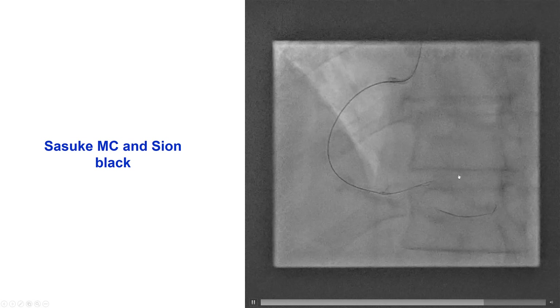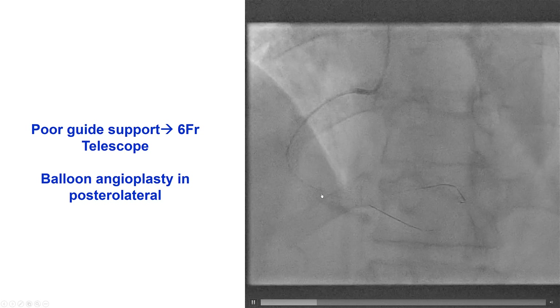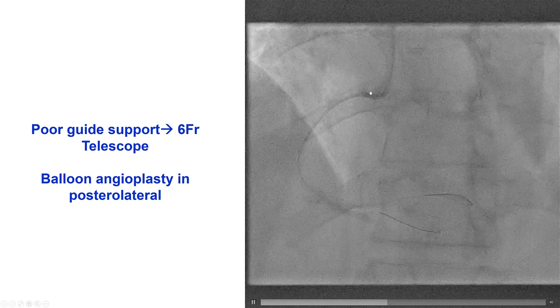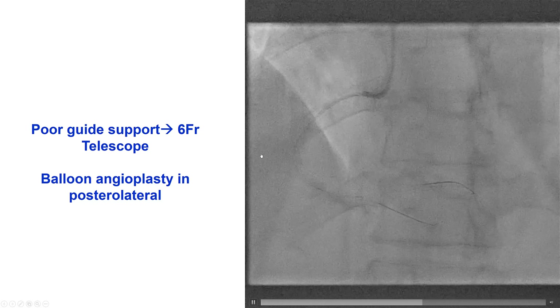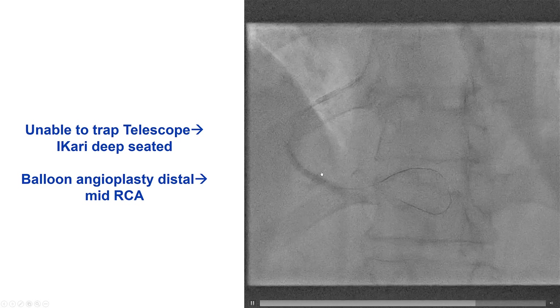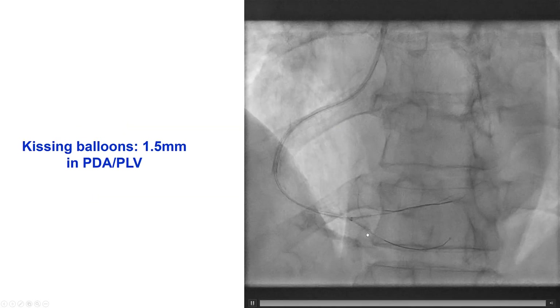Using the Sion Black, we were able to wire this branch. We had difficulty with delivery and did use a Telescope guide extension. This is a radial access case with relatively poor support, which caused difficulty with equipment compatibility. We took the guide extension out and then deep-seated the GuideLiner guide catheter. By doing that, we were able to perform balloon angioplasty as well as kissing balloon angioplasty of the PDA and the posterior lateral.